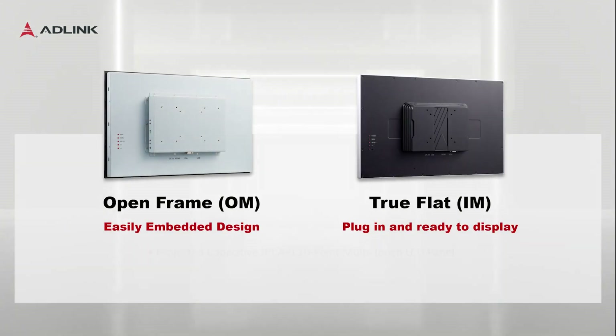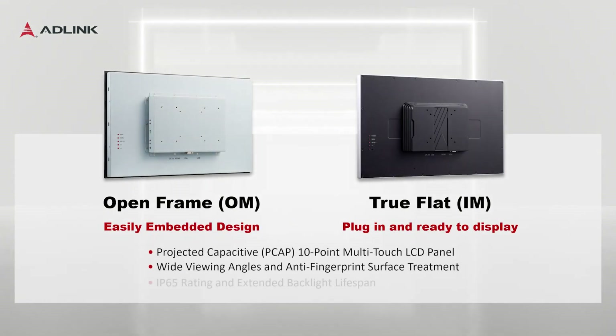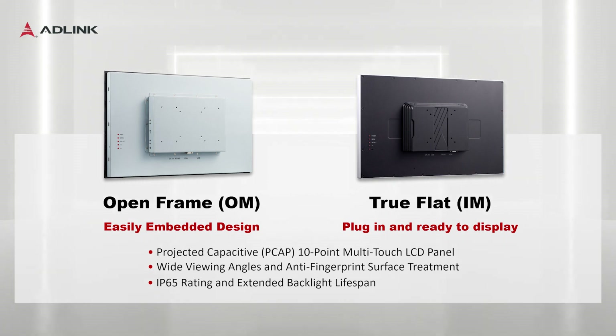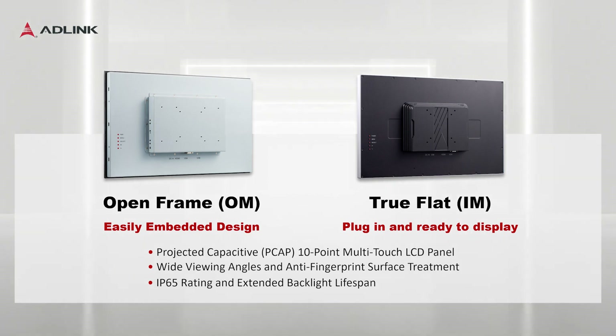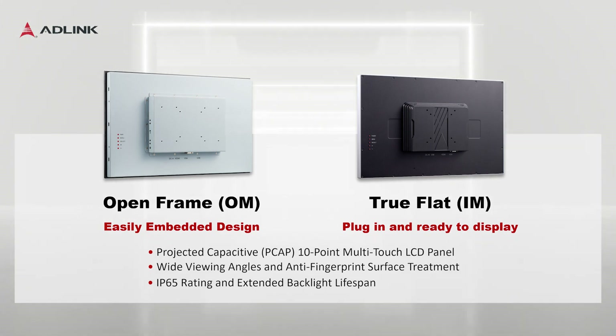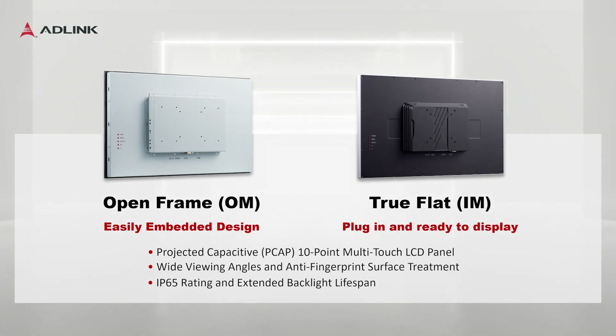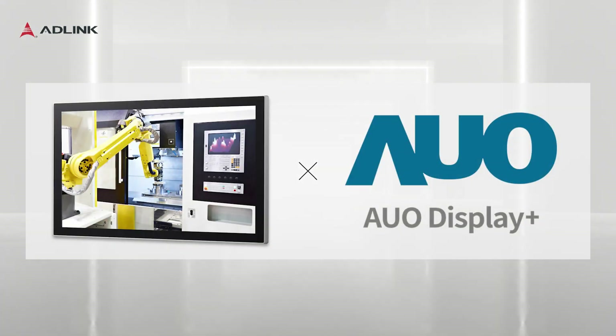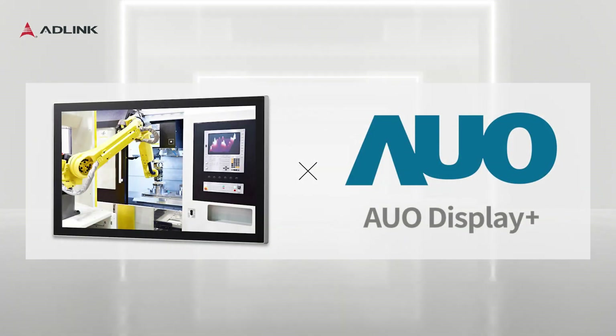Both series are equipped with touchscreen technology for a smooth user experience, even while wearing gloves. Wide viewing angles and optical enhancement ensure clear visibility. Furthermore, they have an IP65 rated front panel for water and dust resistance and an extended backlight lifespan for durability. All the panels of our monitors are sourced directly from AUO Display Plus.